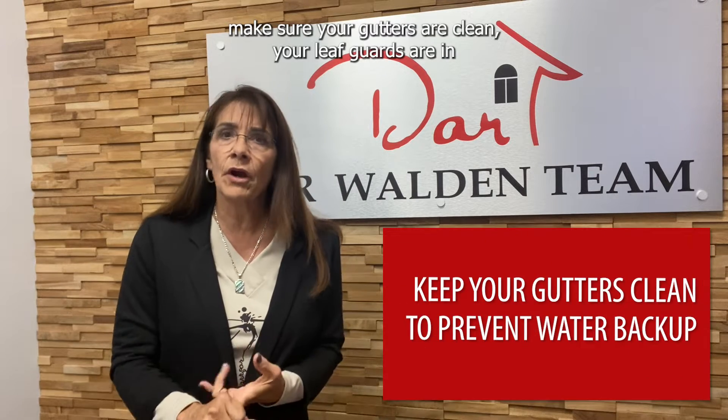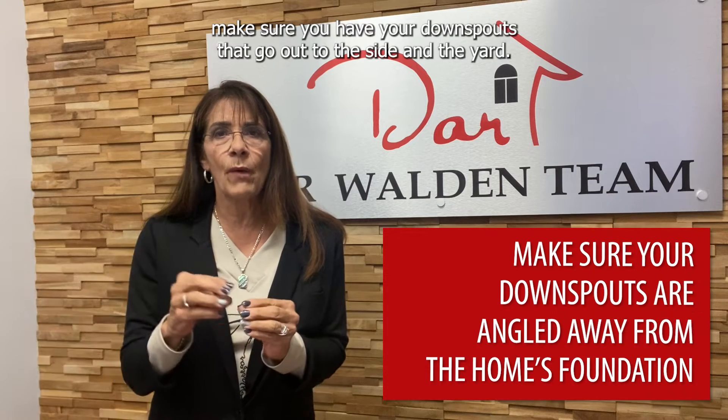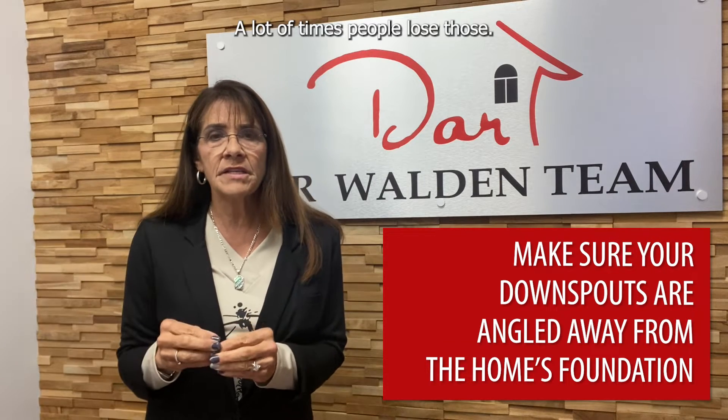The things you want to do to make sure you're prepared for the winter: make sure your gutters are clean and your leaf guards are in, because if the gutters aren't clean when things start to fall in the summertime, you're going to have some water back up. Another big thing with the gutters is make sure you have your downspouts that go out to the side in the yard. A lot of times people lose those — they don't stay on, they come off easy and we forget to put them on. But then what happens is the water drains right down into the foundation, and that's the last thing you want.